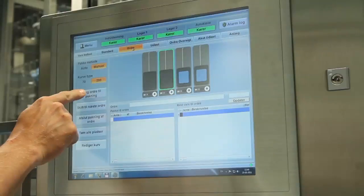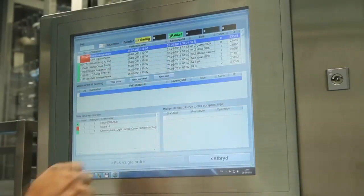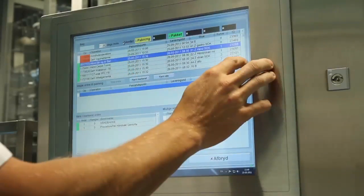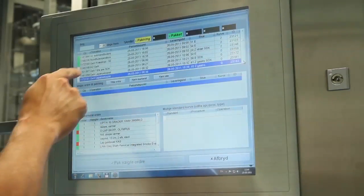The system monitors the sterilization dates of all equipment stored and ensures that no basket is ever allowed to surpass the defined time limits for sterile equipment. If a basket surpasses the defined limit, the system extracts it and delivers it for re-sterilization.